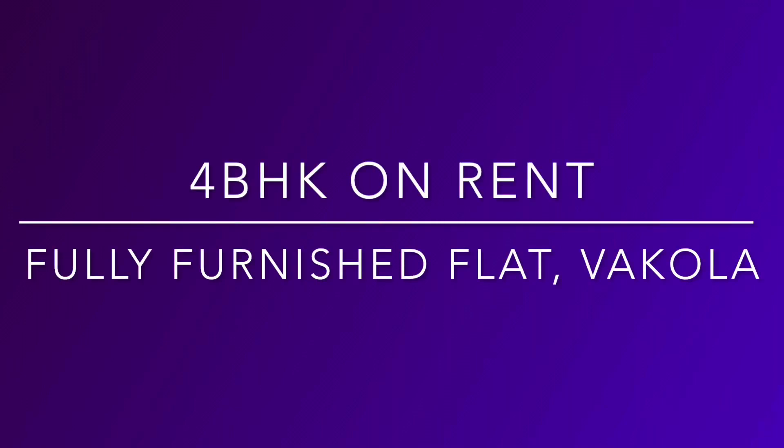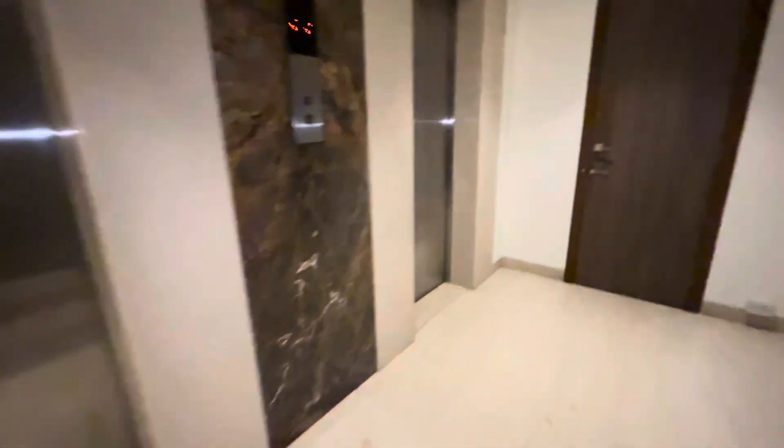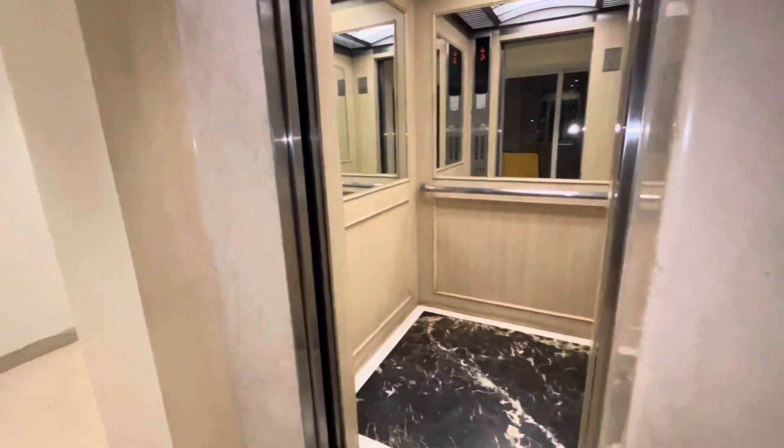Hello everyone, today I'm showing you a 4 BHK available on rent. This building is a very elite building in Vakola — one flat per floor, two lifts, and the best part is that this beautiful lift actually opens up into a private lobby.